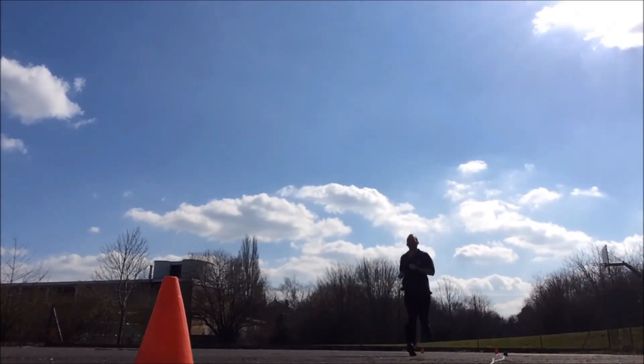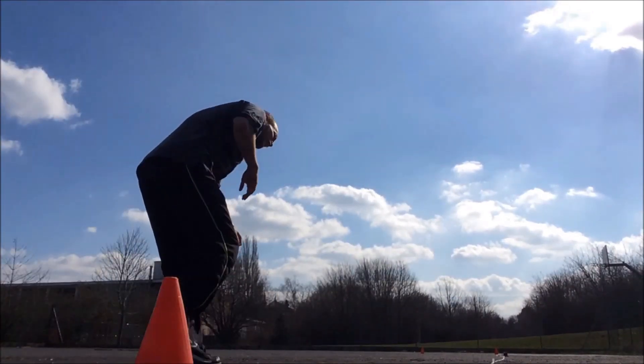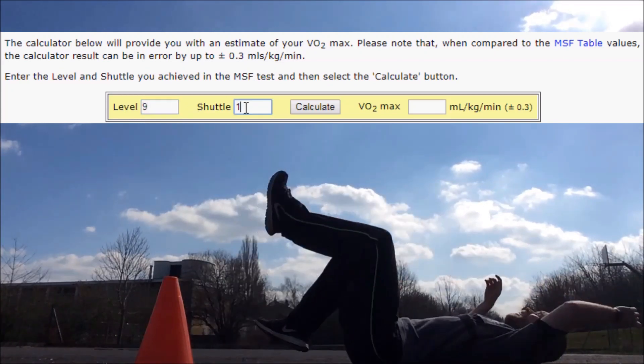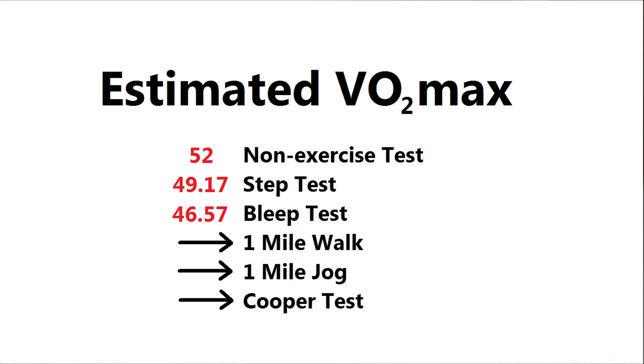With this test I made it to level 9, shuttle 11. I plug that into the formula and it gives me 46.57. The final three tests all take place on an athletics track.